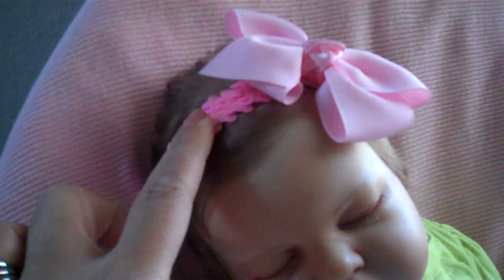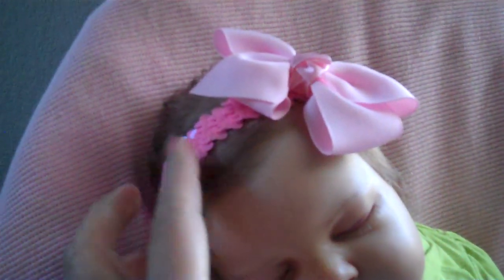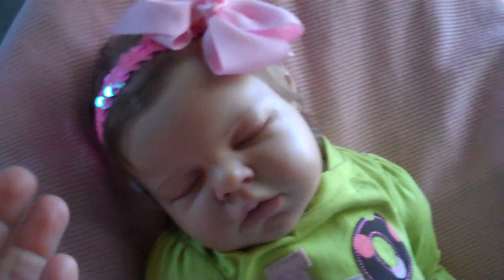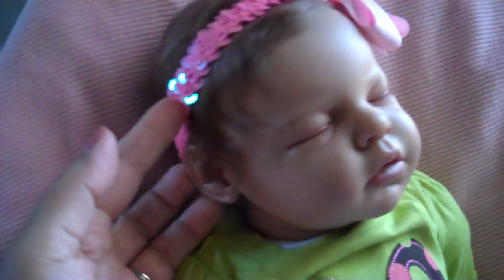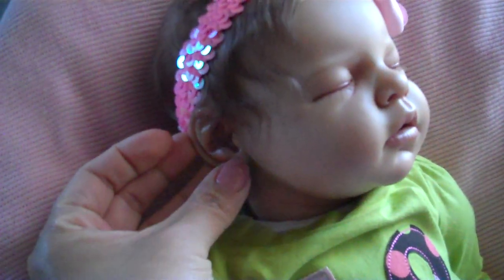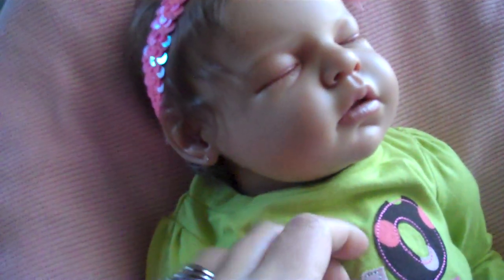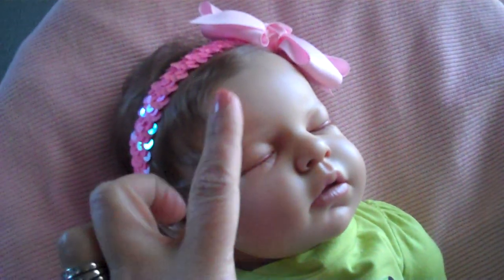She's wearing her kind of like a flapper headband — it's very sparkling and shimmery with her pink bow. And of course she has her little earrings in. I don't ever take them out but they just look really cute on her. I'm so glad that Kylie put those in for me. She just looks awfully cute today.